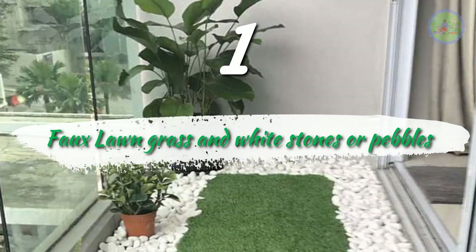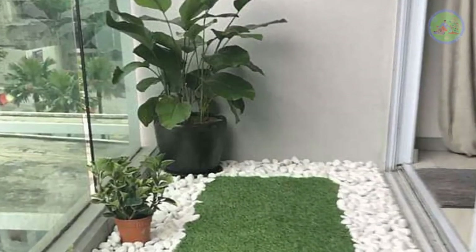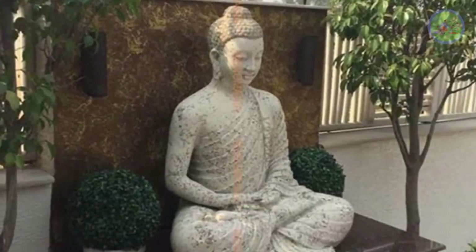Apartment or large balcony garden idea: Faux Lawn Grass and White Stones. Create an artificial lawn with synthetic lawn turf. Buy some white pebbles to arrange surrounding the planters and for a fountain or to decorate a Buddha statue.